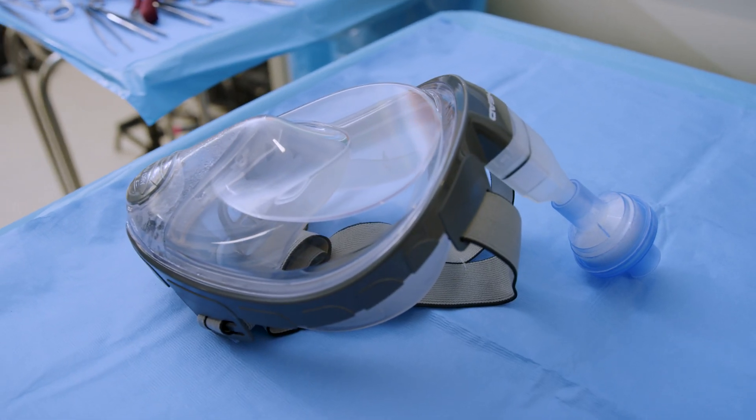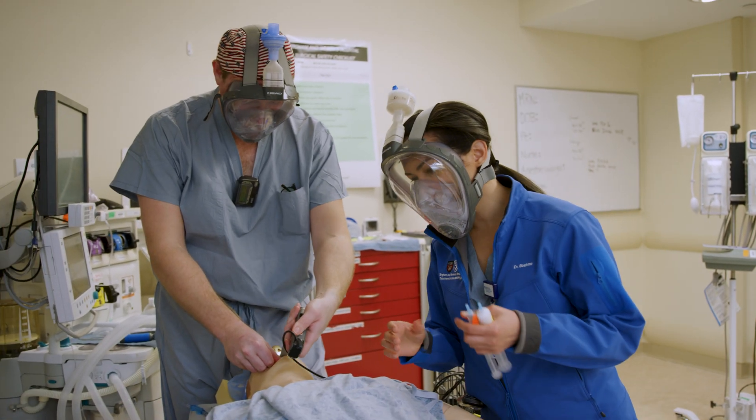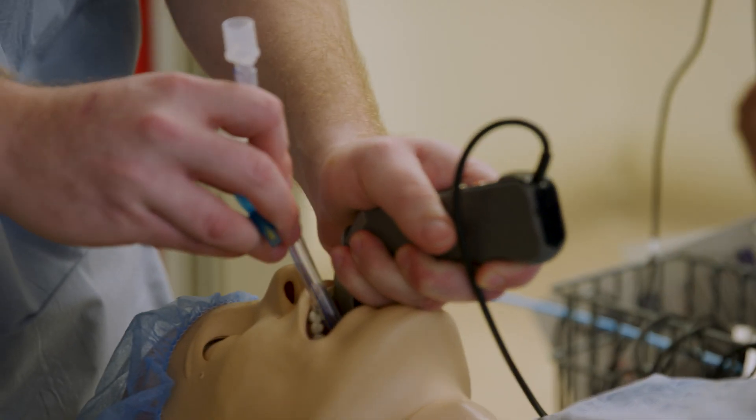There is a dire shortage of personal protective equipment for physicians, for nurses, for anyone in the healthcare field. And so we came up with this idea to try to tackle that issue, especially since we work in a very risky field involving intubation of these COVID positive patients.